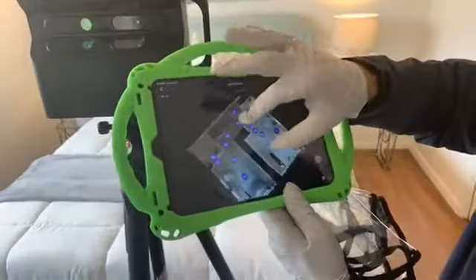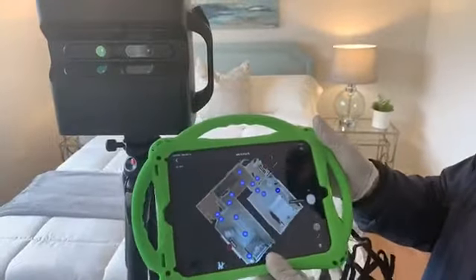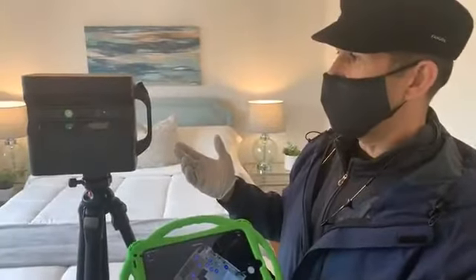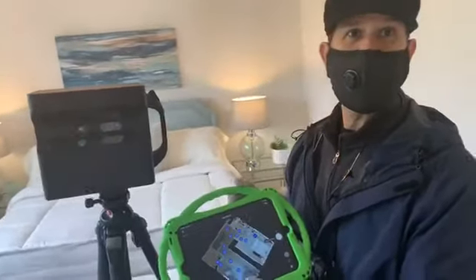I have to scan every three feet, and this is upstairs already — second floor. So how long does it take to scan a room? Probably 10 minutes per room. Depends on the size of the room, and then you still have to input the data. So it's a long process.